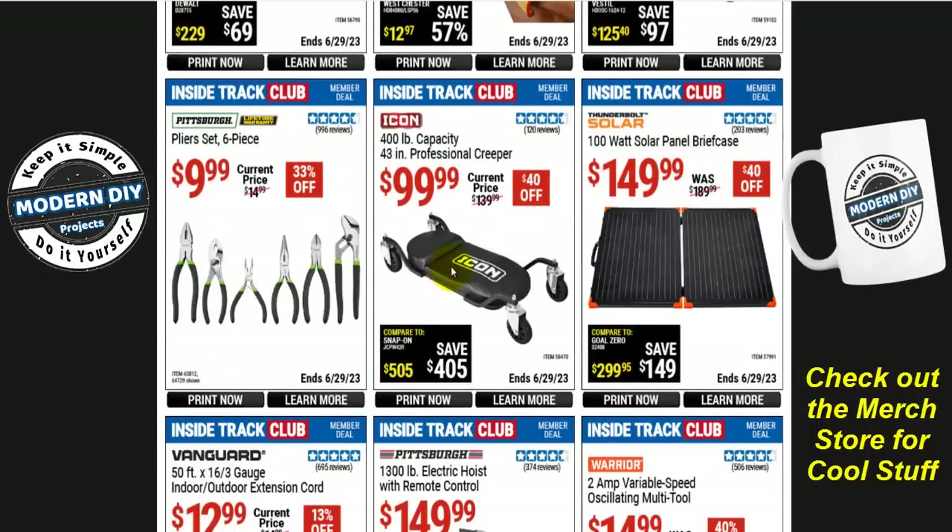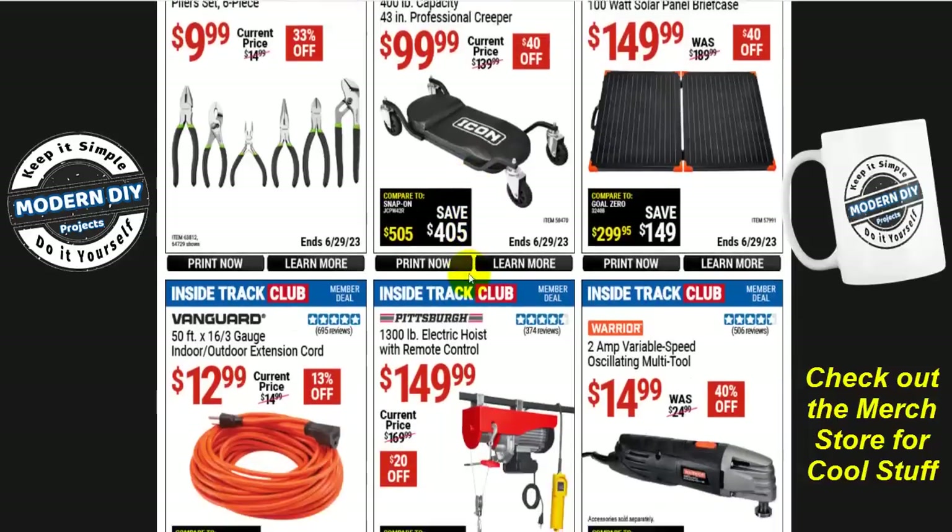If you want a creeper for your shop, the Icon 400-pound capacity 43-inch professional creeper is $100 — normally $140, save $40. It's a nicely padded creeper, looks very nice for getting under a vehicle. The one thing that catches my eye is that there's no tool tray — no place to put your tools. Most other creepers have some kind of tool tray, because when you slide under a vehicle you want tools easily accessible. If you forgot something you have to get out from under the car and go back again. I don't know about that design — seems like a not-great design choice.